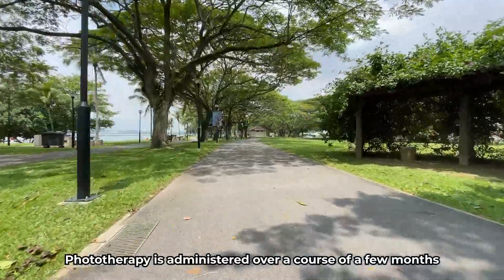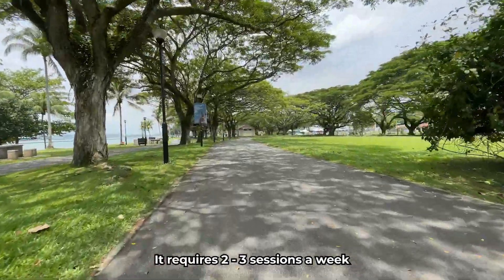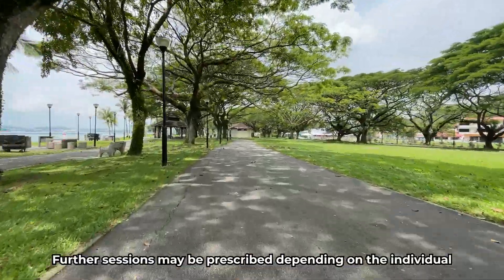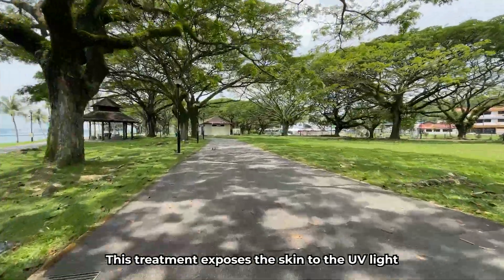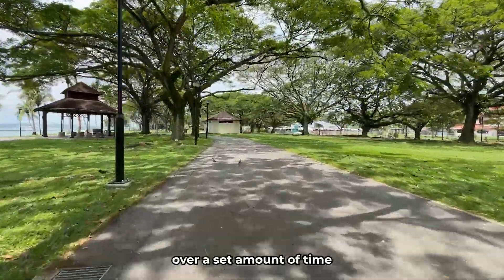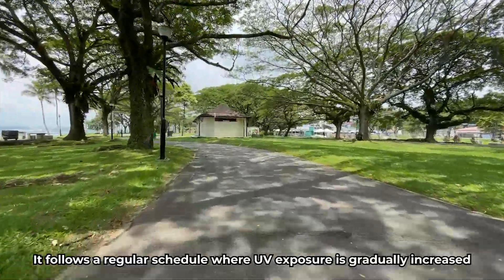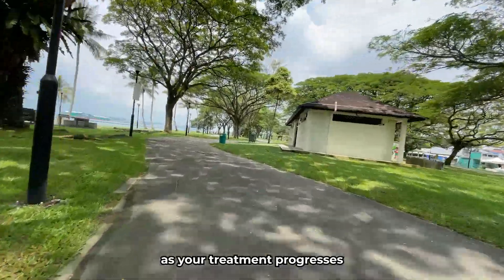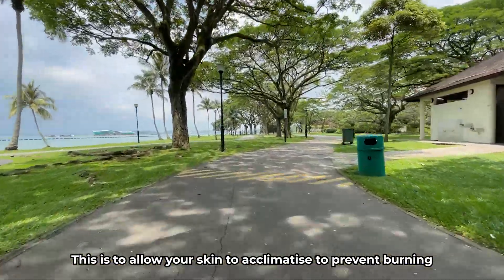Phototherapy is administered over a course of a few months. It requires 2 to 3 sessions a week, with 20 to 30 sessions in total. Further sessions may then be prescribed depending on the individual. This treatment exposes the skin to UV light over a set amount of time, following a regular schedule where UV exposure is gradually increased as your treatment progresses. This is to allow time for your skin to acclimatize and prevent burning.